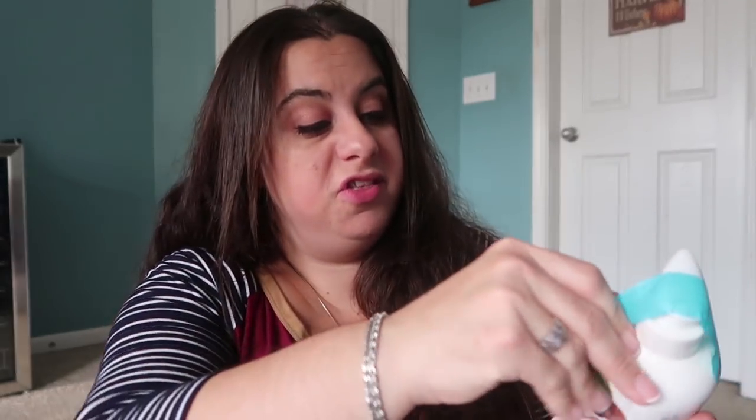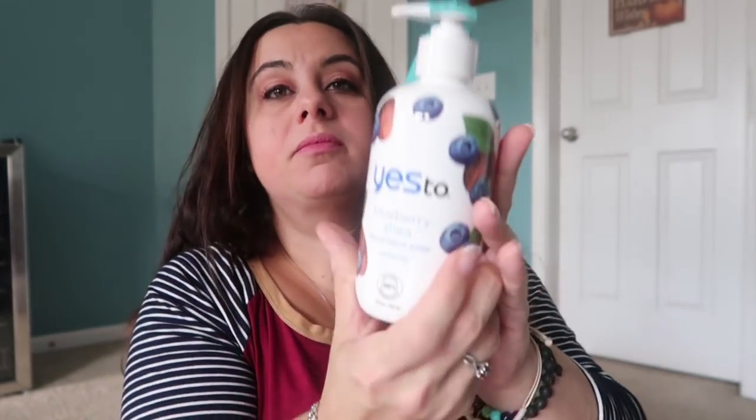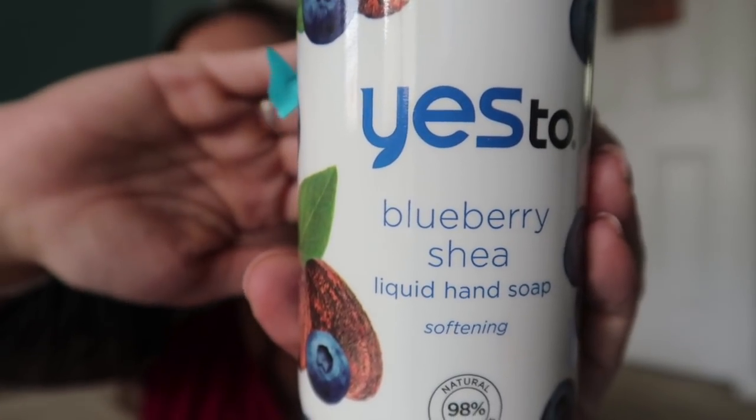I had this hand soap in my cart for the last month and a half. I got one a while ago, started using it in the kitchen and it was amazing, then went to order another and it was on back order. This is the Yes To products — specifically Yes To Blueberry Shea. It's a softening hand soap with a clear creamy texture, smells amazing, and works so well. I was happy they had it back in stock.